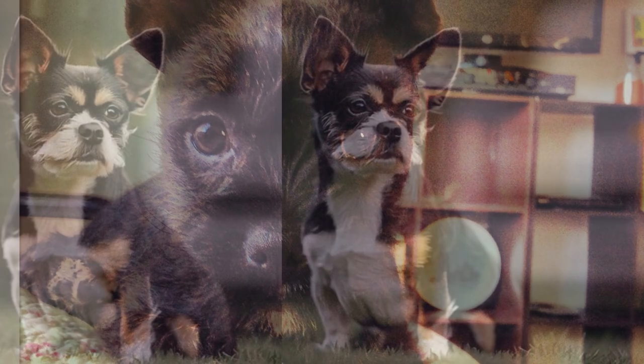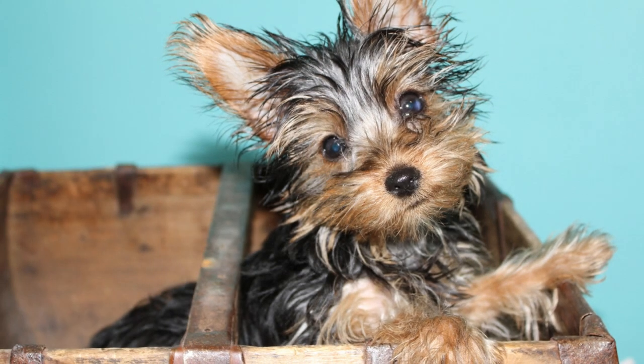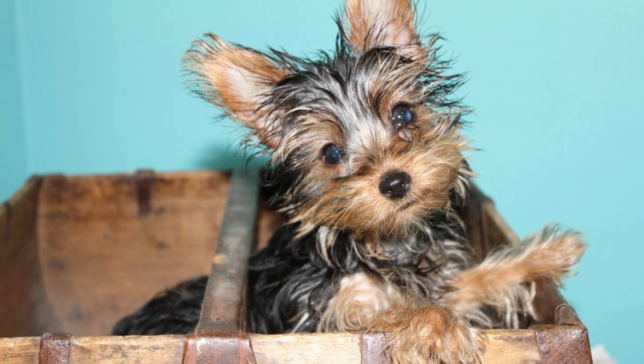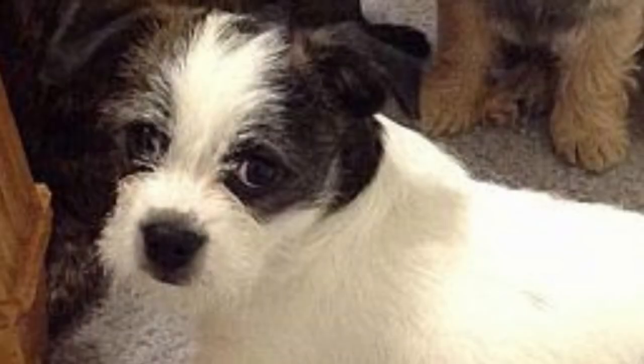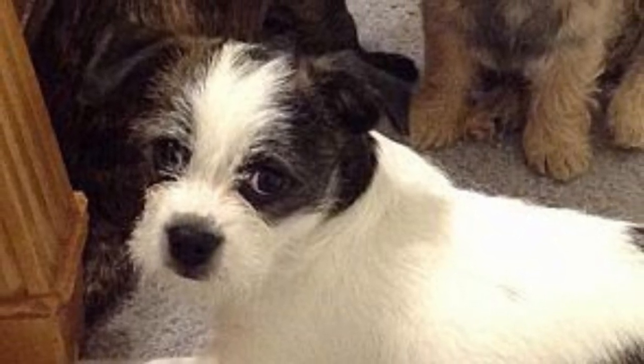So, if you're looking for a pint-sized pooch with a big heart and a lively personality, the Boston Terrier-Yorkie mix — the Borkie — might be the perfect match for you. Their adorable appearance and loving nature will bring joy and companionship to your life for years to come.